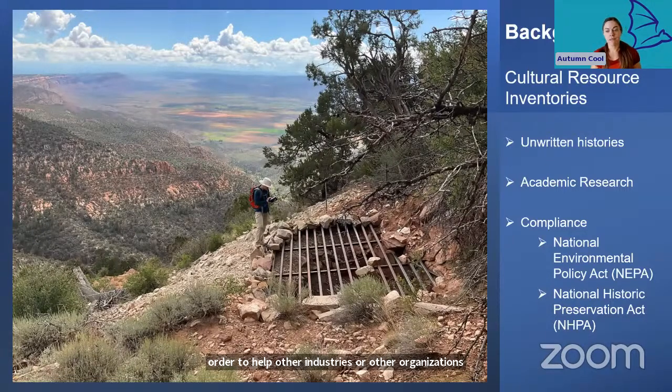This is commonly referred to as cultural compliance work. In the US, the primary regulations for the management of cultural materials are laid out in the National Environmental Policy Act, or NEPA, and the National Historic Preservation Act. Essentially, these regulations stipulate that any work being conducted on federal land or with federal funds or permits needs a cultural review to make sure the work doesn't damage important cultural resources.